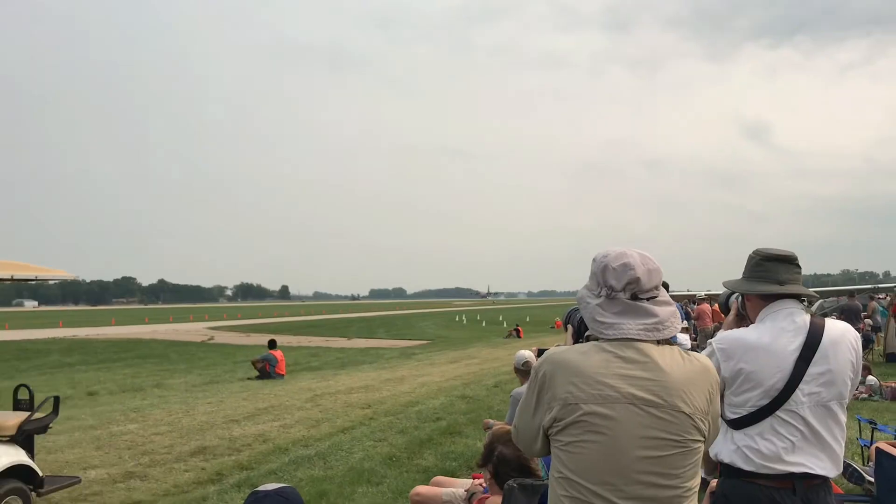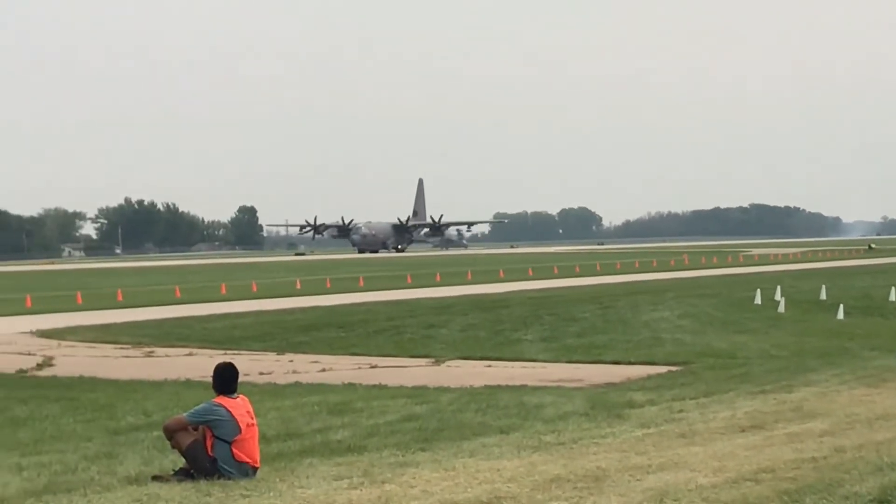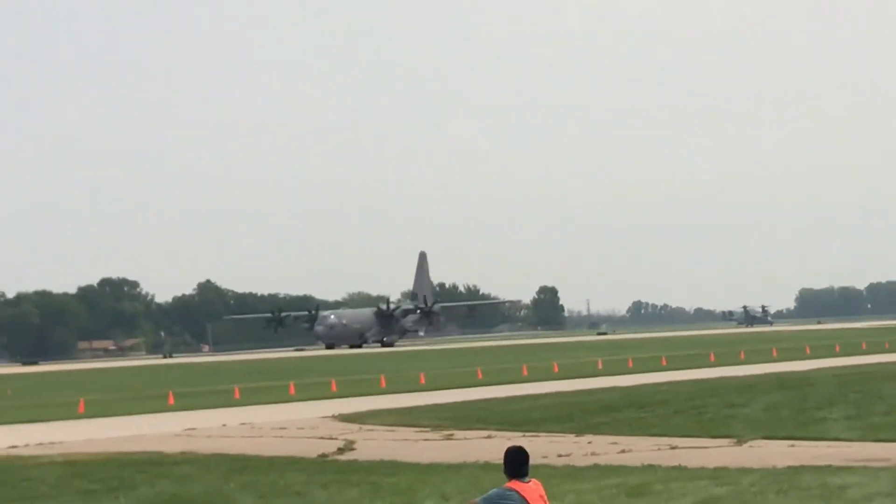This is the Special Operations Squadron, commanded by Lieutenant Colonel James and Gunners, and have to ride in a close position.